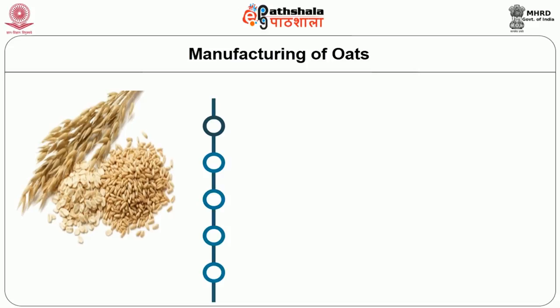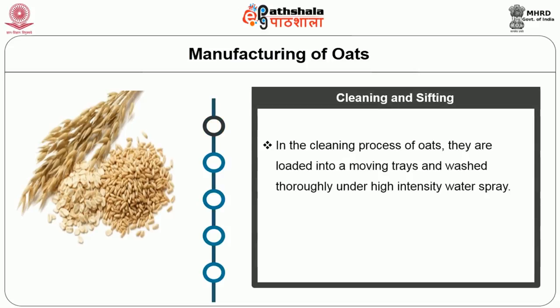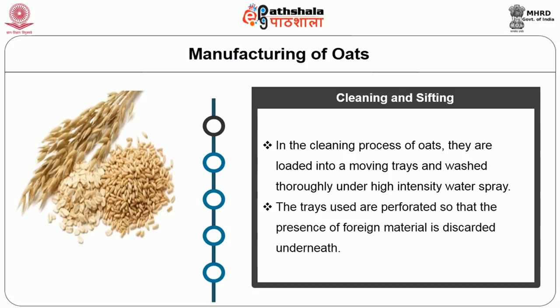In the cleaning process, oats are loaded into moving trays and washed thoroughly with a high-intensity water spray. The trays are perforated so that foreign material is discarded underneath.